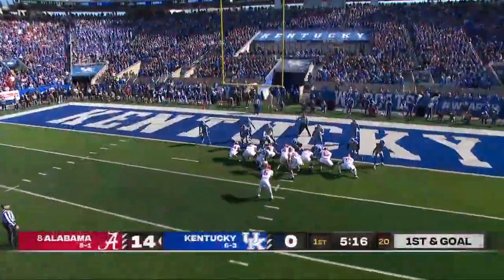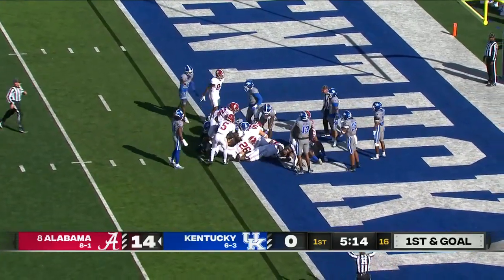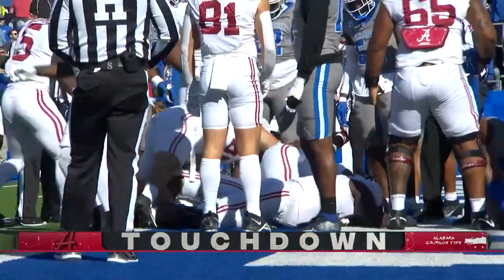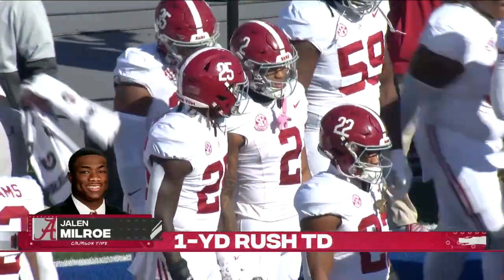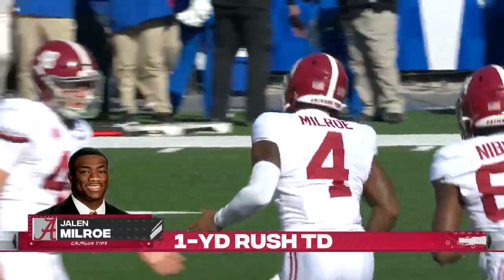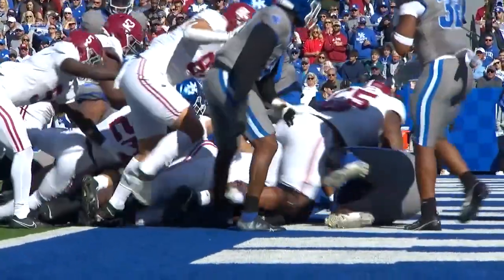And it's no surprise as they go with the tush-push straight ahead, in for the touchdown. It's no surprise that it was Caleb Downs who was right on top of it, as Jalen Milrow scores yet another rushing touchdown — his tenth of the year. The tush-push that paid off the turnover and the touchdown there.